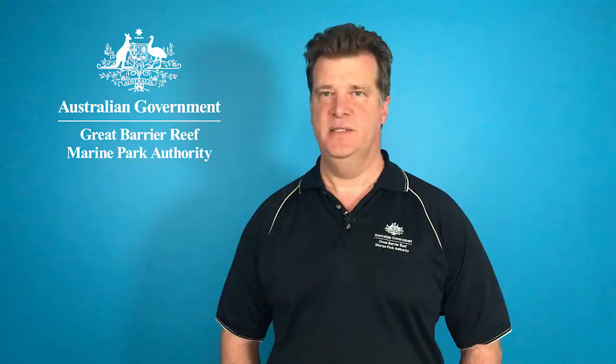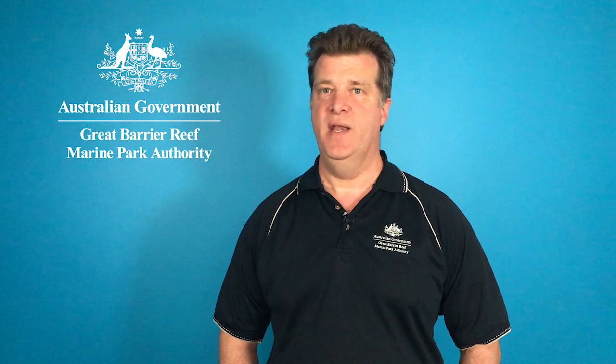Hi everyone, I'm Dr. David Wackenfeld and I'm the Chief Scientist at the Great Barrier Reef Marine Park Authority. I'm here to give you another update on the condition of the Great Barrier Reef.